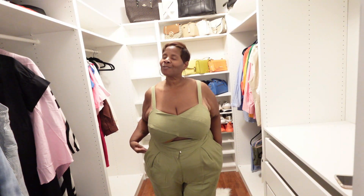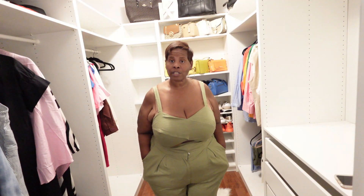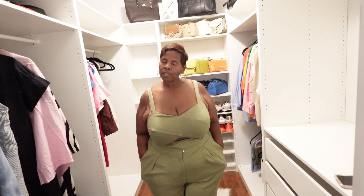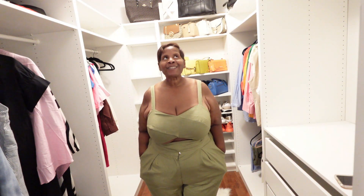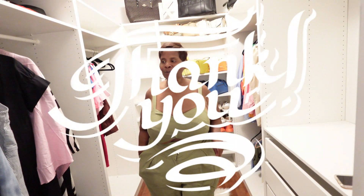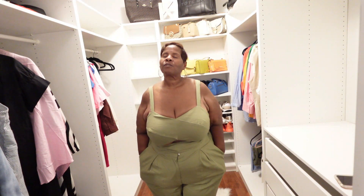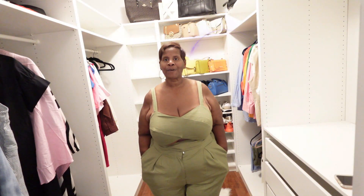Without further ado, I'm not gonna hold you. Thank you guys for watching. I want you to have a blessed day, a blessed week, and remember to always be a blessing to someone else, because you never know what they're going through. Until the next video, which will be coming shortly — I am getting semi back on schedule. Thank you for watching and subscribing. Stay prayed up, stay blessed. Until the next video — bye!